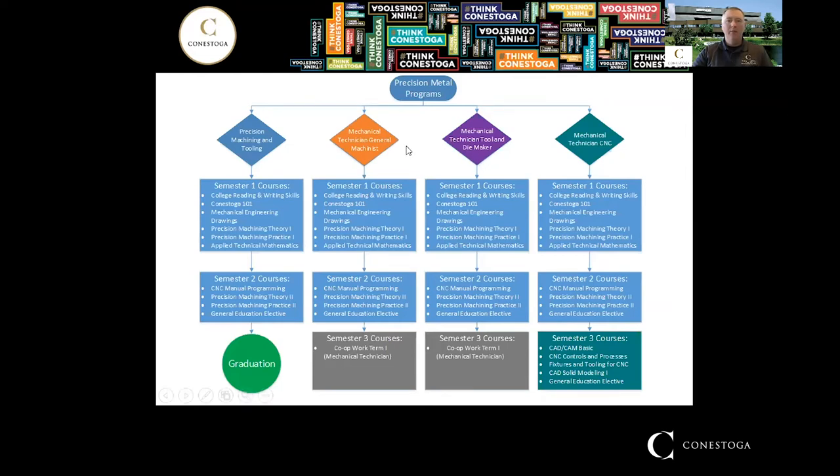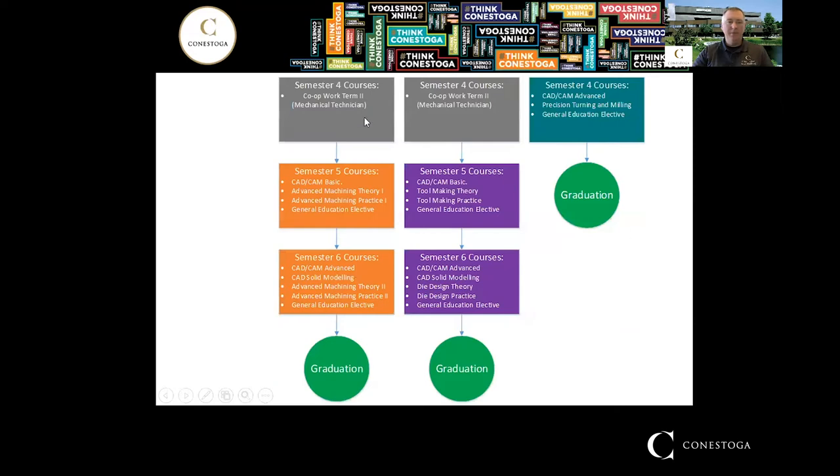The General Machinist program has a co-op and a non-co-op option. Everybody applies to the non-co-op program initially. Towards the end of your first semester, if you want to, you can apply to the co-op program. You need a minimum 65% session weighted average to qualify. The co-op stream has two work terms — the spring and fall — and these are paid positions, giving you industry experience while collecting a paycheck.